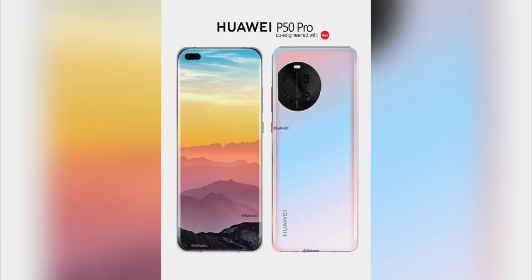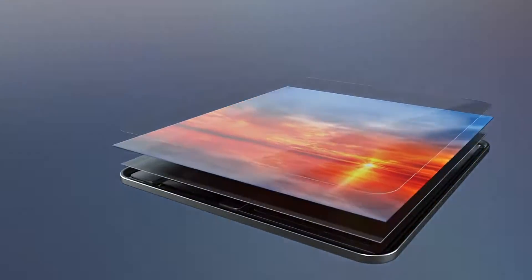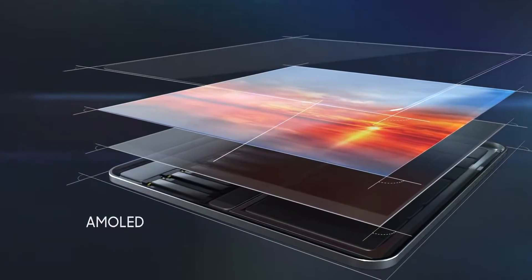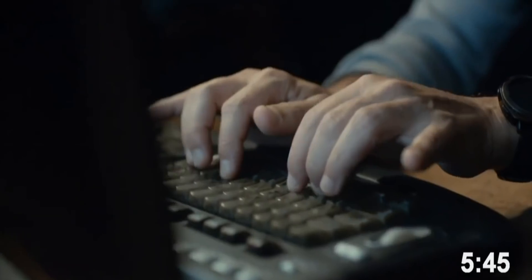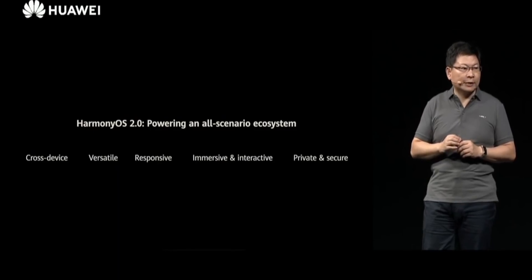It's rumored that Samsung or LG is supplying displays for the Huawei P50 series because they got permission to do business with Huawei, which is really good news. The best part is that the Huawei P50 Pro will most probably launch with HarmonyOS.